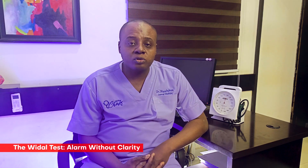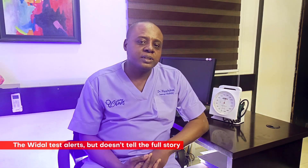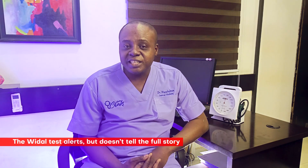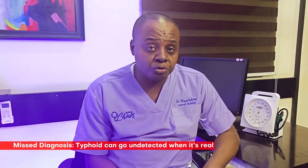Imagine this: you are in a building and the fire alarm goes off. There is some smoke, so you are alerted. But you don't actually know if it is just someone burning toast in the kitchen or a full-blown house fire. That's the WIDAL test for you. It sounds an alarm, but it doesn't give you the full picture of what is really happening. And here's where it gets even more complicated — sometimes this fire alarm goes off even when there is no smoke at all. False alarms. It can detect typhoid when it is not actually there, or worse, it can miss it entirely when it truly is.